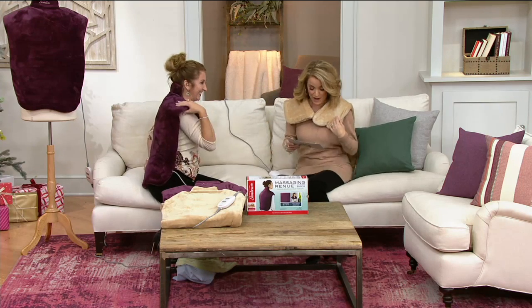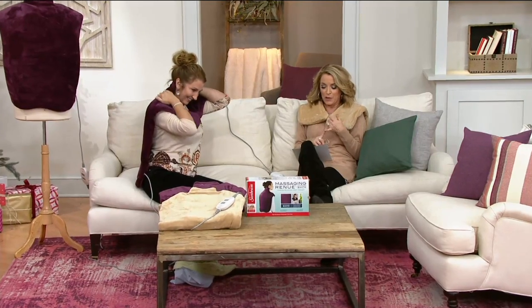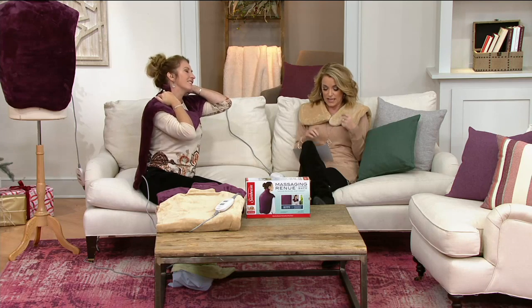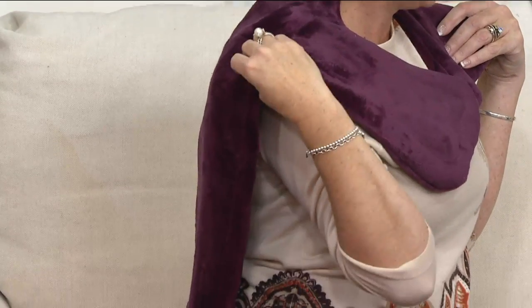Janine Mullen, I am never taking this off. It is V34191 — the extra extra large massaging heat therapy neck shoulder wrap. Featured price $49.96. We also have it for you on three easy payments of $16.65. Two colors to choose from: I am wearing it in the mocha, and Janine, you have it on in the eggplant, which is exclusive to QVC.